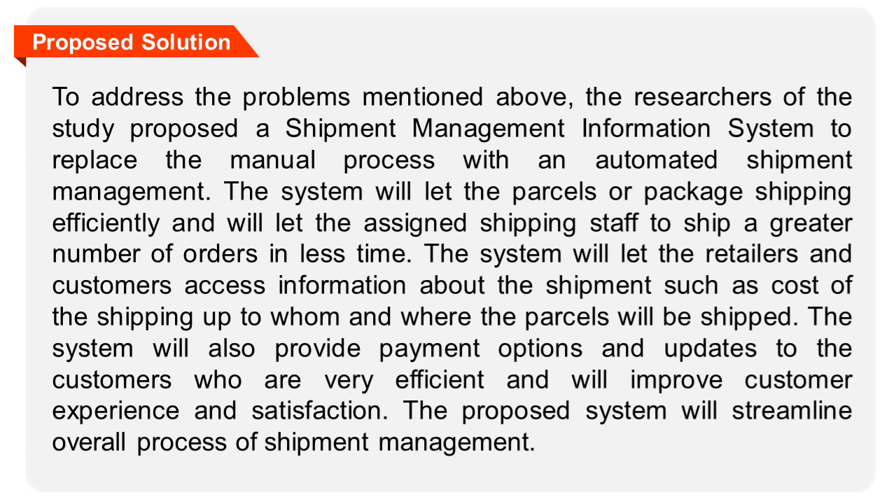To address the problems mentioned above, the researchers of the study proposed a shipment management information system to replace the manual process with an automated shipment management. The system will let parcels or packages be shipped efficiently and will let the assigned shipping staff ship a greater number of orders in less time.